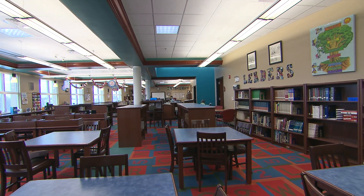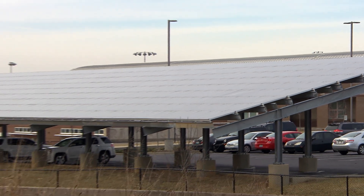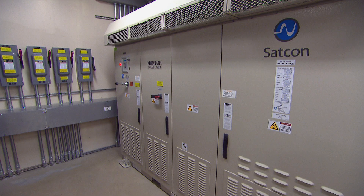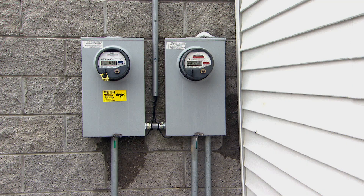A typical school in the state of Kentucky uses around 73 kBtu per square foot to operate. Richardsville Elementary operates at around 18 kBtu per square foot. We have a renewable energy source — solar panels that generate energy for us. We measure it with a consumption meter, which tracks what the building uses, and a production meter, which tracks how much energy the solar panels produce. Our goal is to achieve a net zero balance between the two.